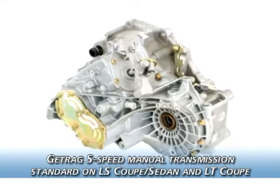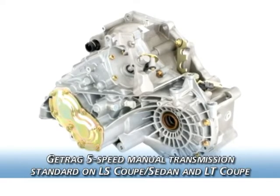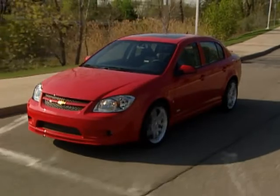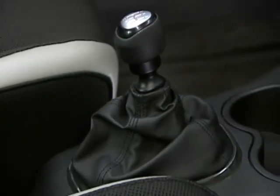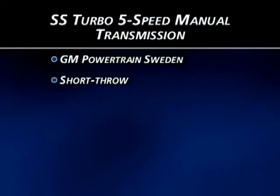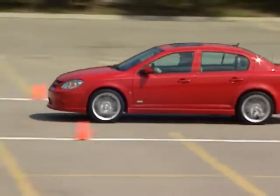The standard transmission on Cobalt LS coupe and sedan and LT coupe models is a Getrag 5-speed manual, delivering good fuel economy and low noise. On SS Turbo models, the standard transmission is a GM Powertrain Sweden short-throw 5-speed manual, with a short-throw design that allows for quick and precise gear changes.